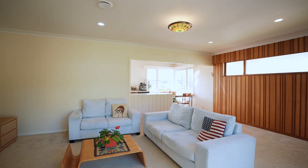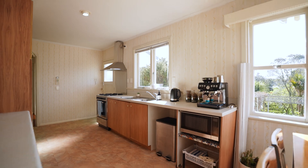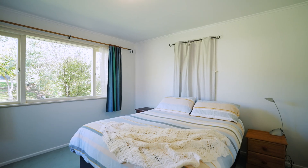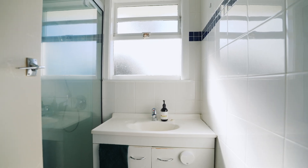Stepping inside the home, you're greeted by great open plan living spaces, incorporating the kitchen, lounge and dining. As you head down the hallway, you discover three bedrooms, a separate bathroom and separate toilet.